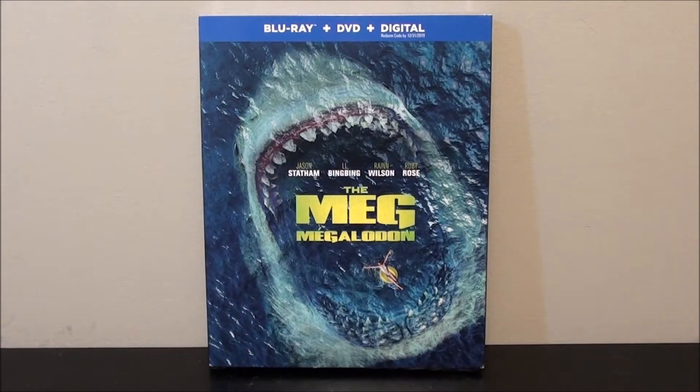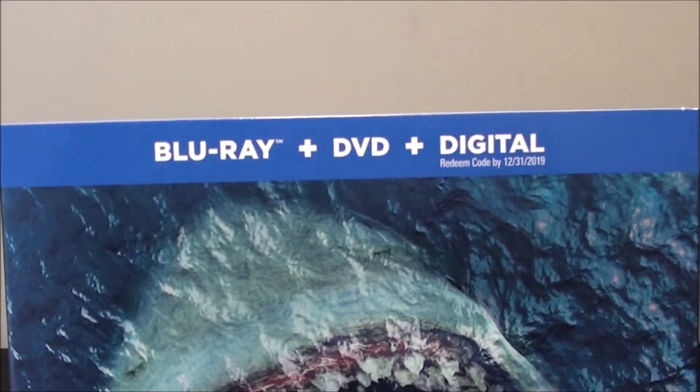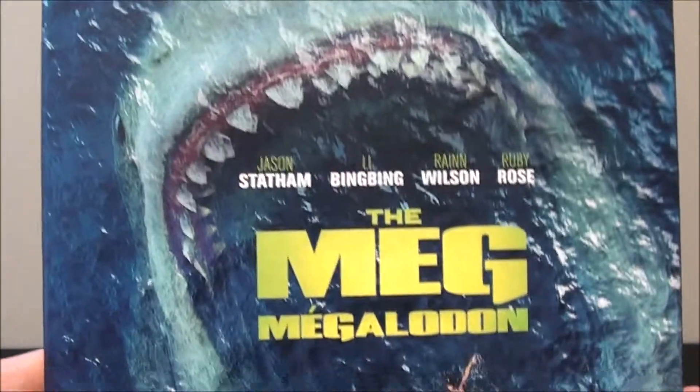What's going on guys, it's ThatGuyWithMovies back here again. Today we're doing another unboxing, this time it's going to be on the Blu-ray plus DVD plus digital combo pack of The Meg.